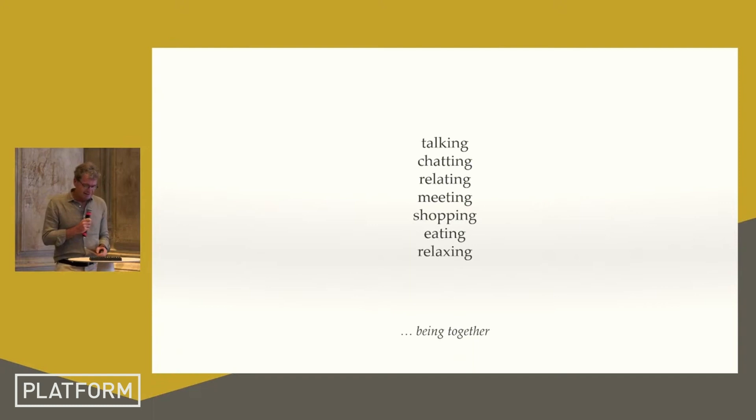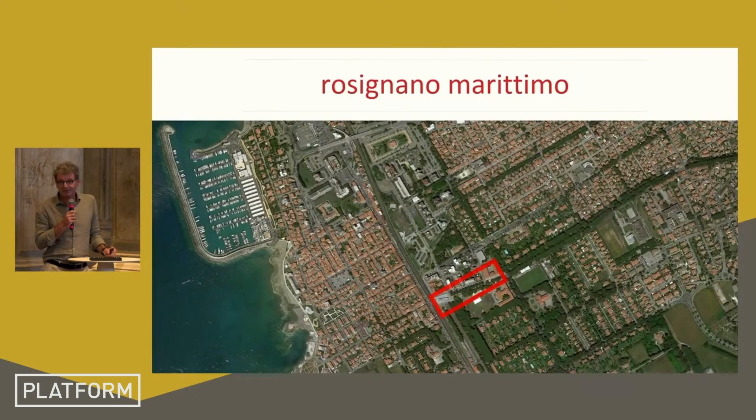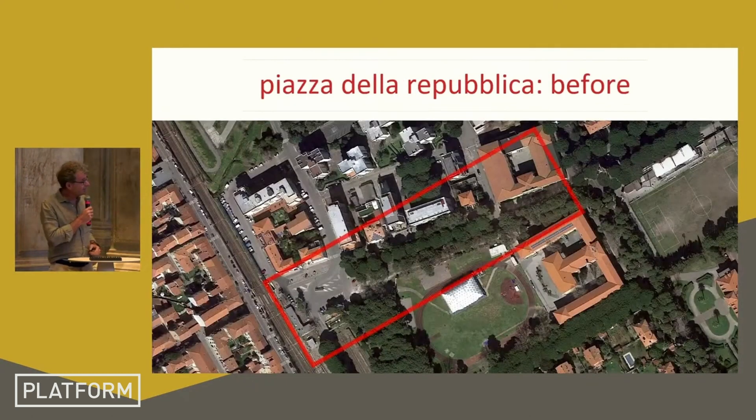It's a public space where we tried to design something that refers to the way of being together, staying together, living together. It's a place in the outskirts of a little town — a very normal outskirt. The square and the public way are inside the red square marked on the map. On the right there are two schools, on the left there is the railway, and in between is the space currently covered with asphalt that is going to become a square.